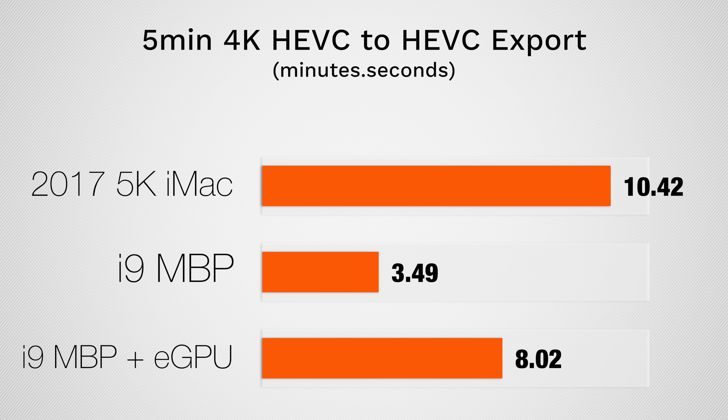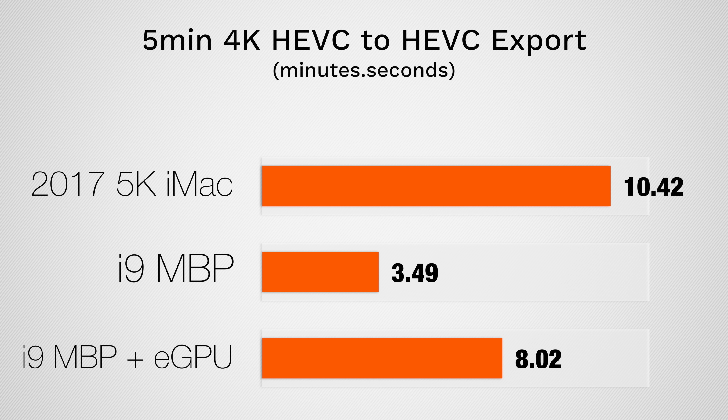Now onto our final test: exporting HEVC footage to HEVC. For the first time in our testing, the MacBook Pro is exporting almost three times as fast as the 5K iMac, because the MacBook Pro's 8th Gen CPU is much more efficient at encoding and decoding HEVC files. For some reason, using the eGPU with the MacBook Pro actually slowed it down.